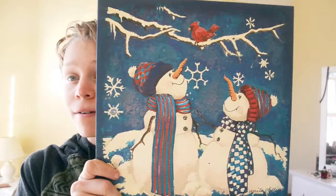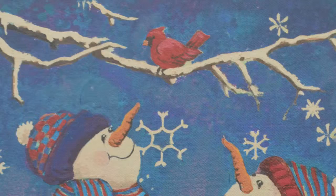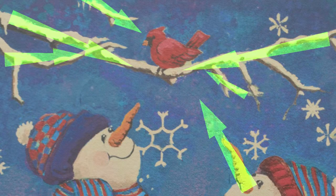Moving on to composition, we can see we have a lot of leading lines leading to the robin. All of the branches on this tree point to the robin, as well as the snowman's nose.